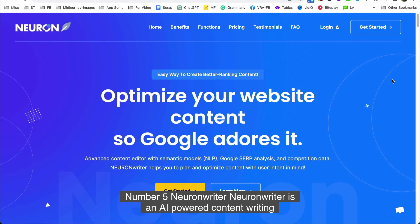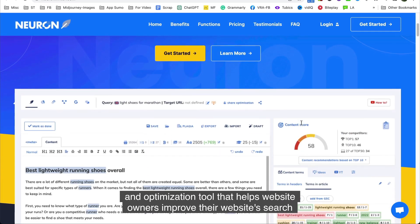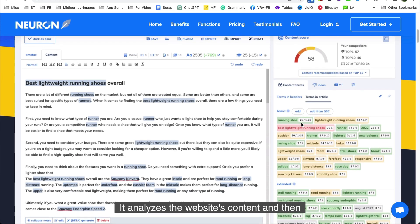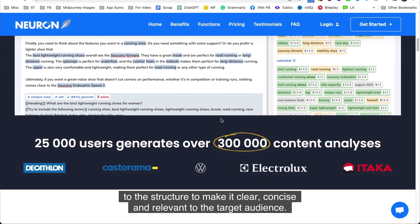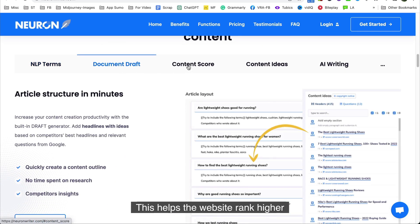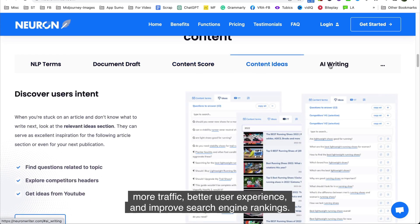Number five is NeuronWriter. NeuronWriter is an AI-powered content writing and optimization tool that helps website owners improve their SEO and reach more potential customers. It analyzes the website's content and uses AI to suggest adding more relevant keywords and making changes to the structure to make it clear, concise, and relevant to the target audience. This helps the website rank higher in search engines, leading to increased visibility, more traffic, better user experience, and improved search engine rankings.